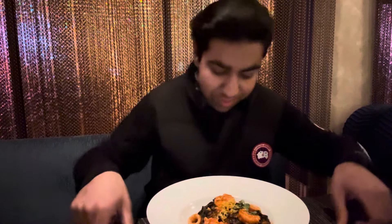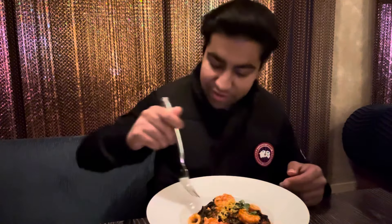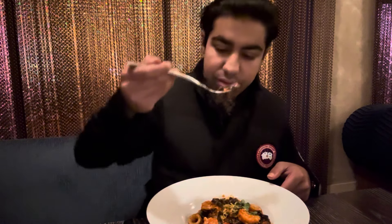Next up for our main entree, we got the squid ink fettuccine. You got the fettuccine in there, looks like lobster claw, some shrimp, some squid, all in that Fra Diavolo spicy sauce. Let's try to get a little bit of everything in there. Taste that pasta first — perfectly cooked. The Fra Diavolo sauce has so much flavor, perfect amounts of spice.